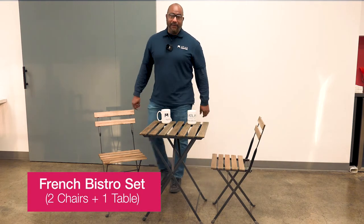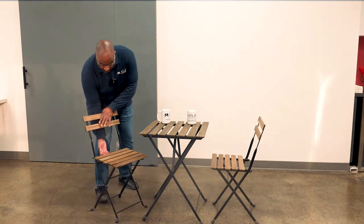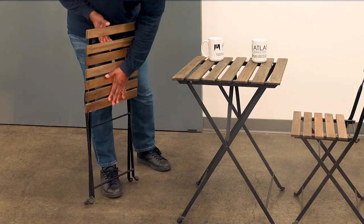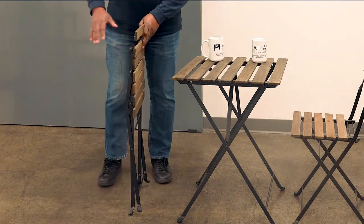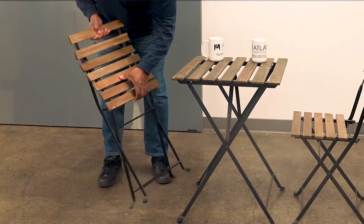The French Bistro set comes with two chairs and one table. The chairs are actually folded — you can grab them back here and pull them up. They fold pretty flat. We actually have a cart that they can go on and stand up in, and you can just open them back up.